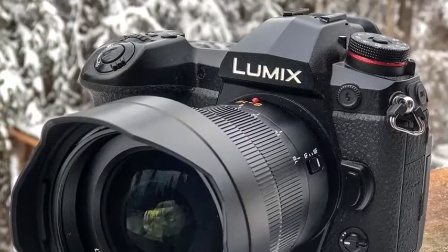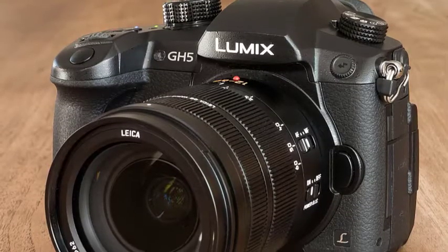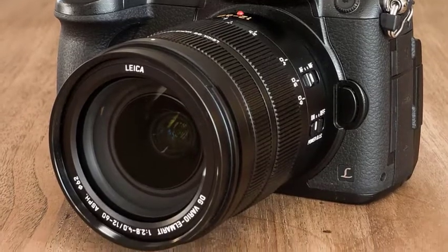Panasonic launched the first mirrorless camera when it debuted the Lumix G1 back in 2008, and over the years the company has developed an extensive range of Lumix cameras, as well as travel compacts and big zoom bridge cameras. In this guide we'll round up the best Panasonic cameras for what you want to film or photograph.